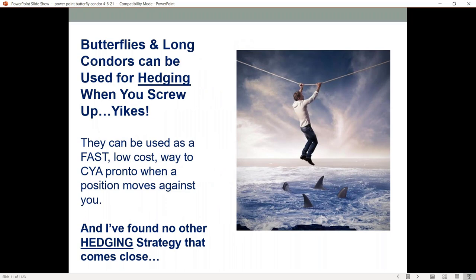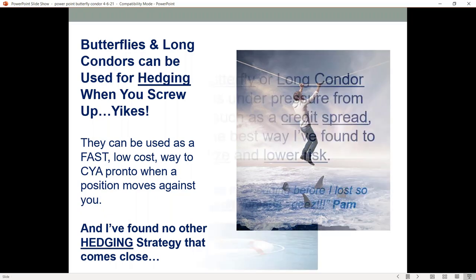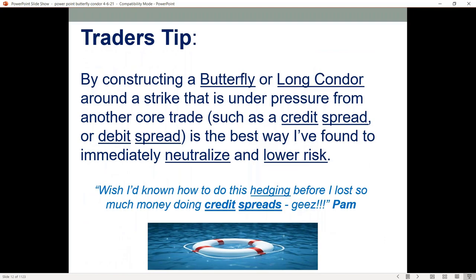The butterflies and long condors are also really great for hedging when you mess things up. They can become a really fast, low cost way to cover your position pronto when positions start to move against you. By constructing either a butterfly or a long condor around a strike that is under pressure from another core trade — such as a credit spread where the price starts moving towards your short strike — this can become the best way I've found to immediately neutralize and lower that risk.